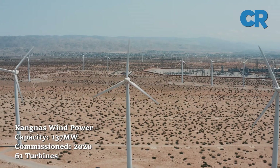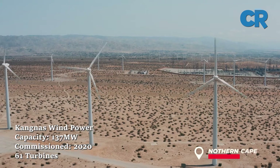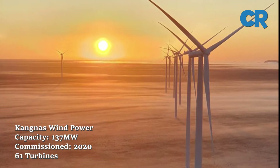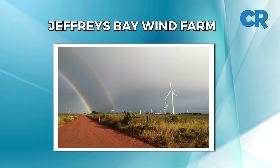At number nine is Kongnas Wind Power. The Kongnas wind power station is a 137 megawatt wind power facility in the Northern Cape. The power plant has 61 turbines and started commercial operations in November 2020.